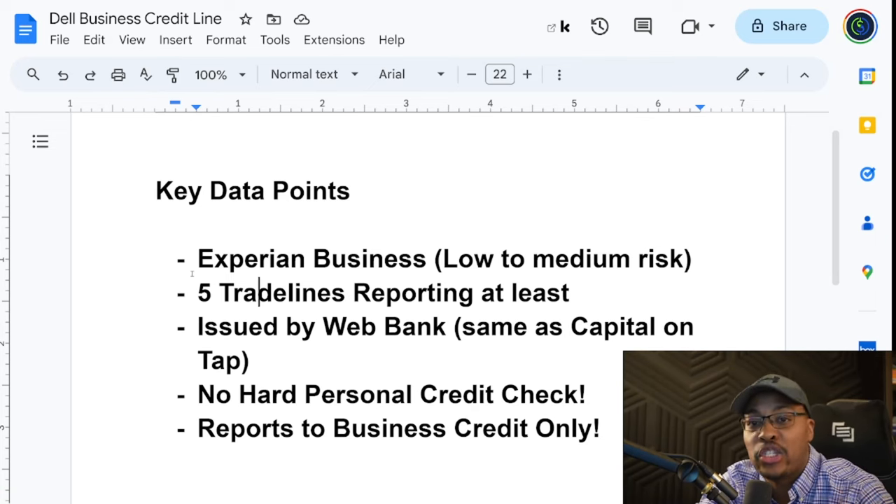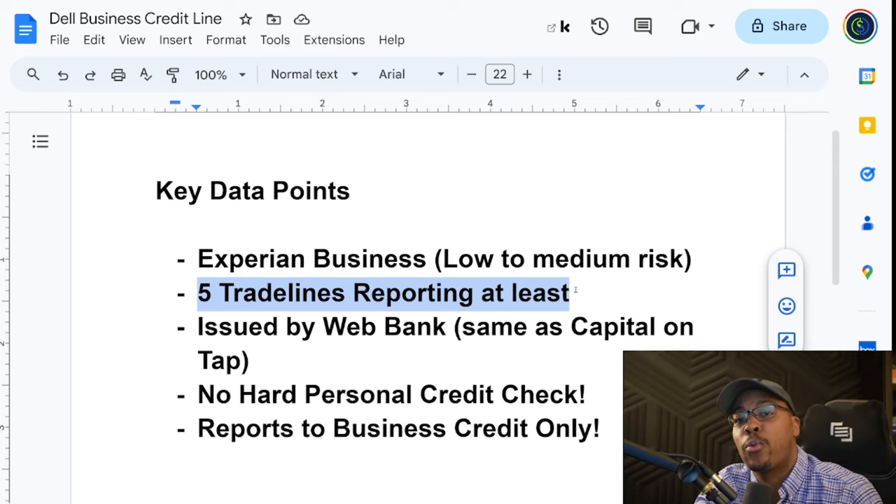This is not a starter vendor. So if you have zero business credit history, you won't get approved. You do need some accounts already reporting to your Experian before you apply. I typically recommend having at least five trade lines reporting. If you don't know where you can get five trade lines, we'll go over that at the end of the video.